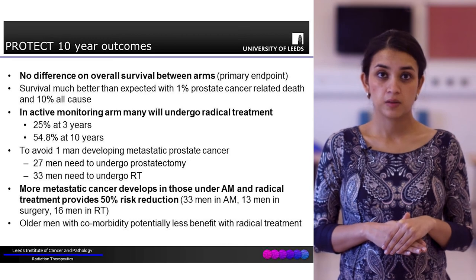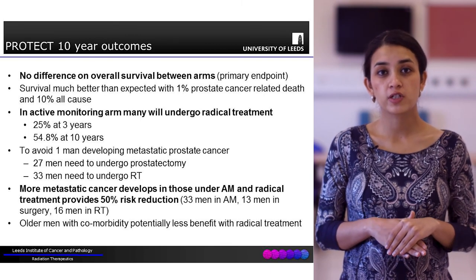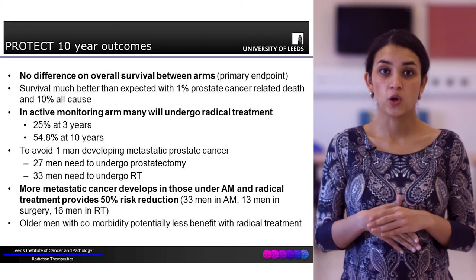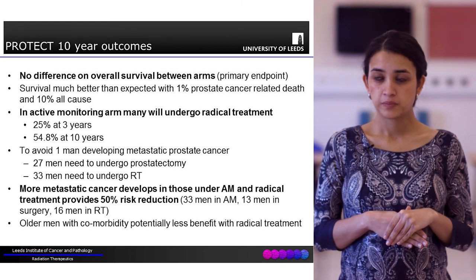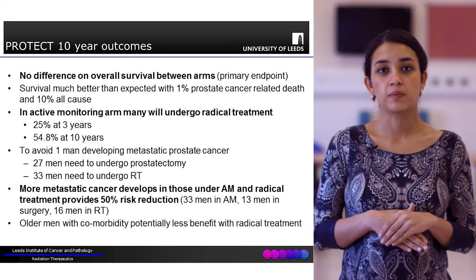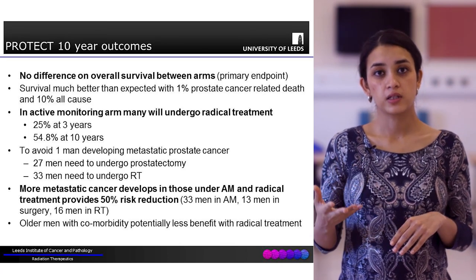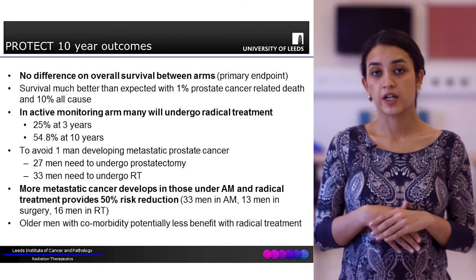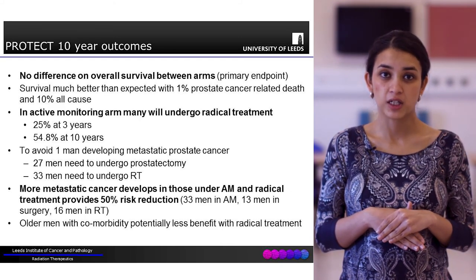The most important outcome of the PROTECT study was that in terms of mortality or overall survival, there was no difference at all between the three arms - all men lived equally long. However, in the active monitoring arm, it was noticed that many patients ultimately over the years do end up having radical treatment. By 10 years, more than half of these patients will have had some radical treatment.